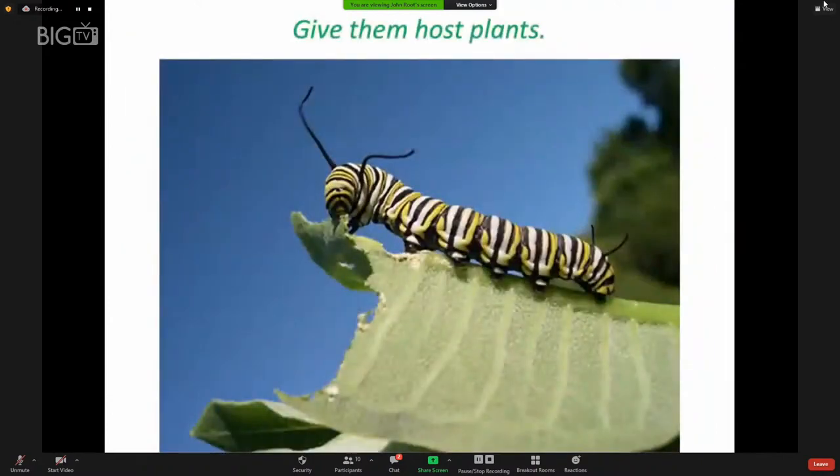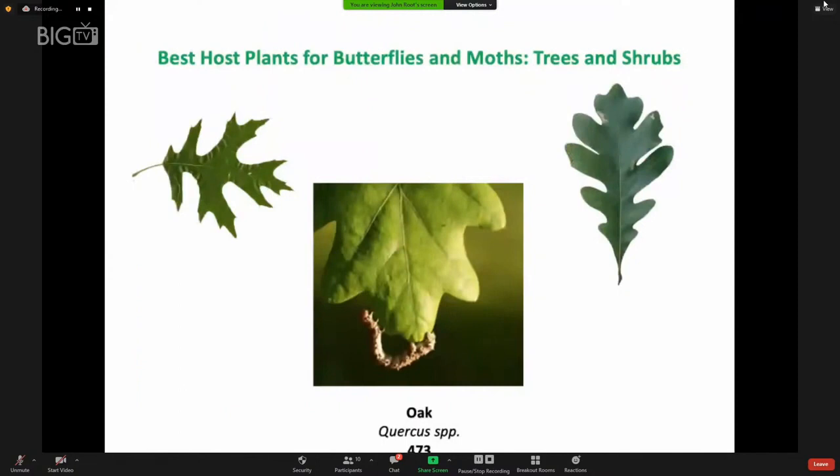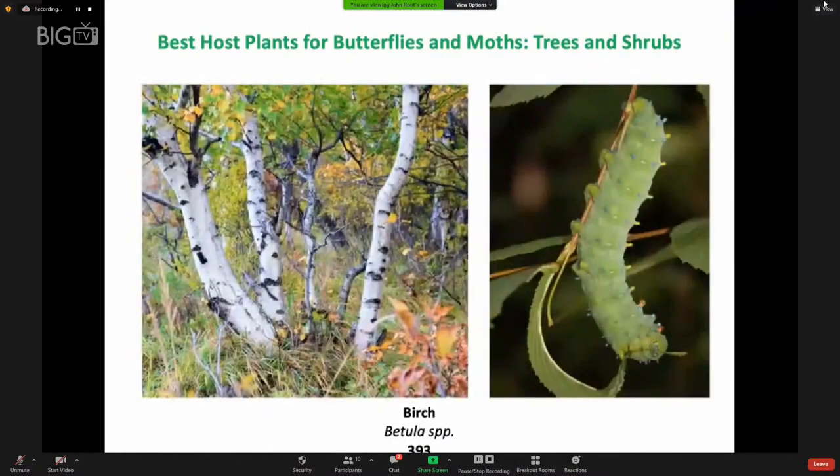We need to give butterfly and moth larvae enough of the right kinds of plants to mature into adults. Looking at our native herbaceous perennials and grasses, goldenrod is the top host plant — 125 different species of caterpillars visit goldenrod. Strawberry, sunflower, and bird's foot trefoil are also in the top four host plants. Trees and shrubs are even more so: 473 different kinds of caterpillars can eat the leaves of an oak tree. The genus Prunus — plum, cherry, chokecherry — hosts 411 different species. Willows, birch, and a number of other trees are also important host plants.